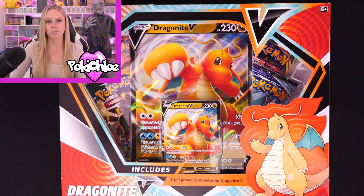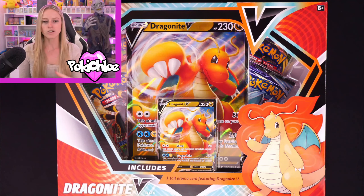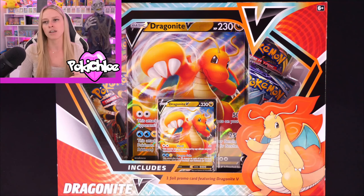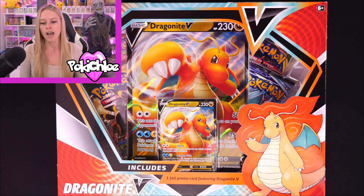So that is everything I've picked up recently. Let me know what you think — let me know about the sets, whether you like Secret Wonders, the Ruby and Sapphire slabs, etc. Do you think the Dragonite V-Box is something you'd pick up? It's good for people who want variation rather than something like the Hidden Fates or Shining Fates tins where you just get multiple boosters of the same set. You've got a nice range here, especially with Evolving Skies being the most recent set, plus Chilling Reign, Vivid Voltage and Rebel Clash.